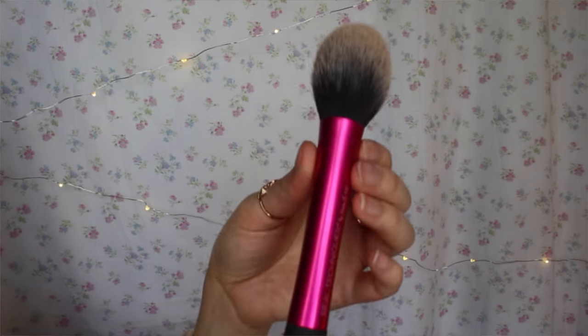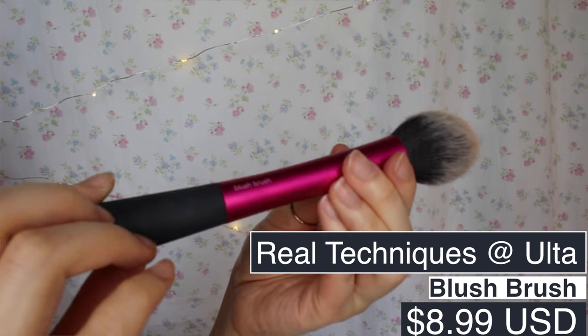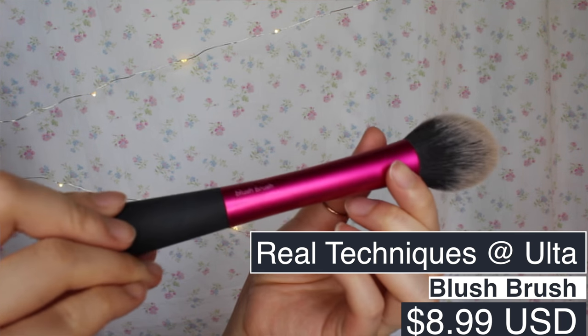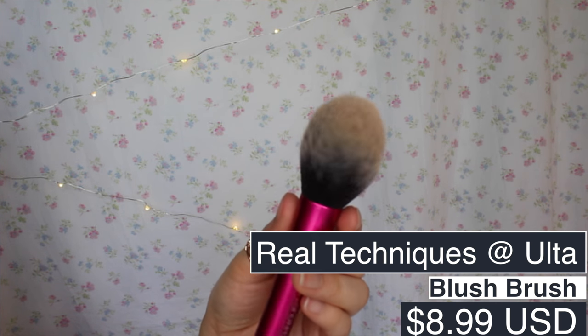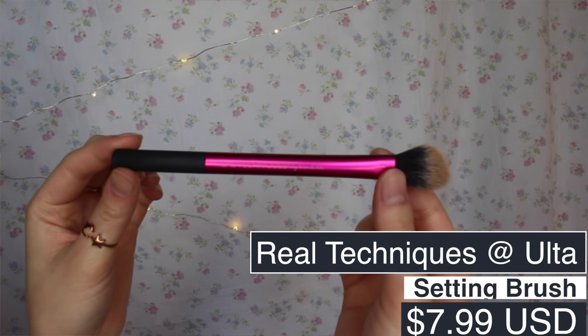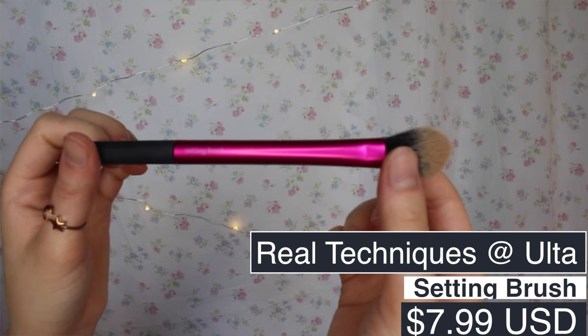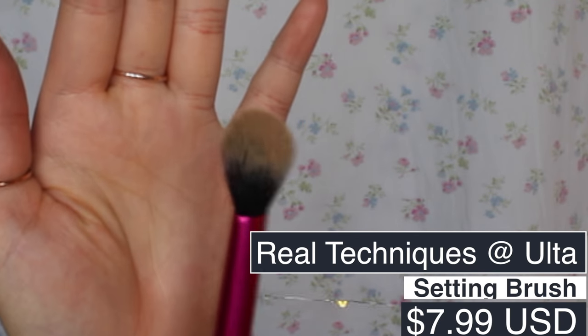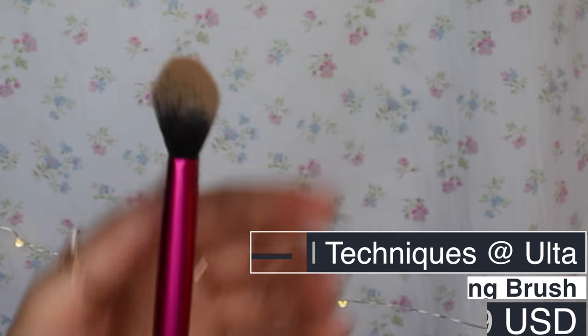For this product I use two brushes, both from Ulta. The first is the Real Techniques blush brush — $8.99 at Ulta. I recommend finding a brush with this kind of structure because it picks up the powder from this palette way better than any other brush I've tried. I also contour my nose, so I use another Real Techniques brush — the setting brush by Sam and Nick Chapman — $7.99 also at Ulta. As long as it's a fluffy brush, it should work just as well.